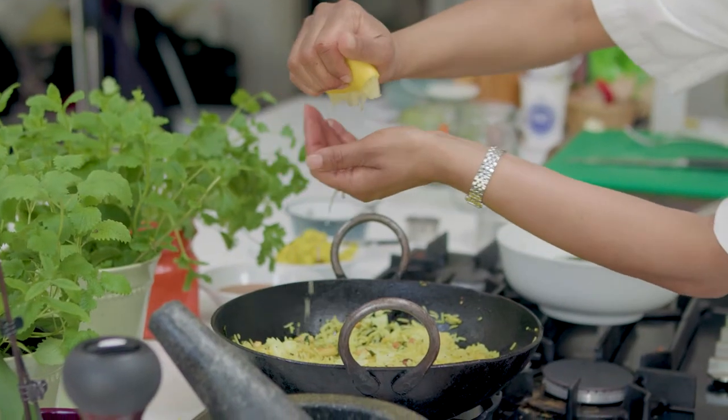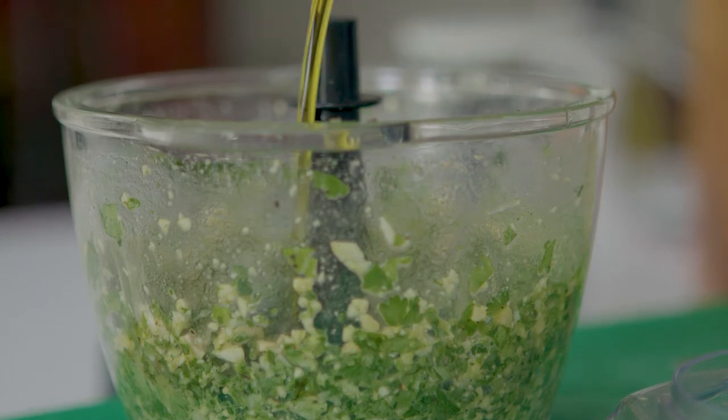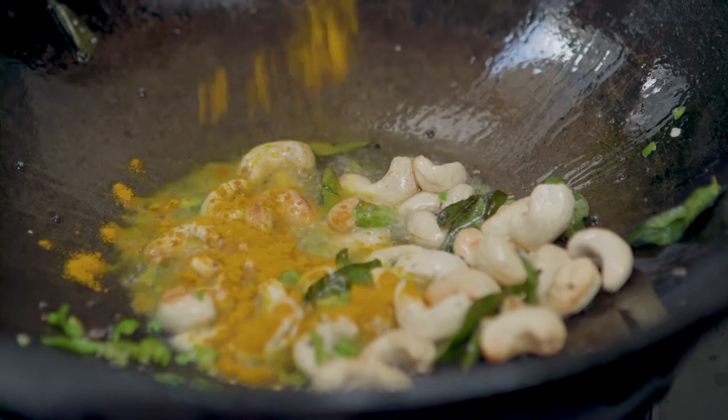On the website I've got something like 350 recipe videos, which include dishes from your chicken tikka masala right through to how to make a lassi, but it's all about teaching people how to use spices, how to use ingredients, and how to put an Indian meal together the way that I was taught to cook from my mum.